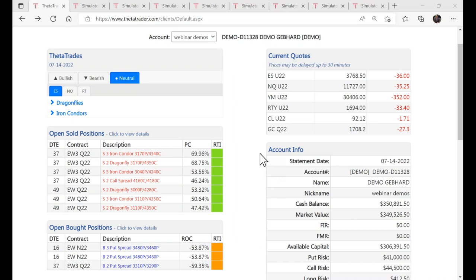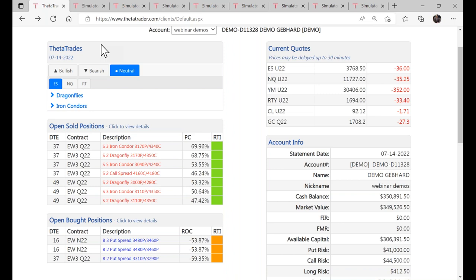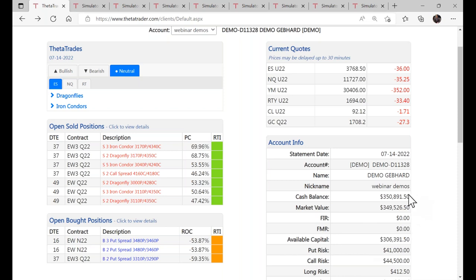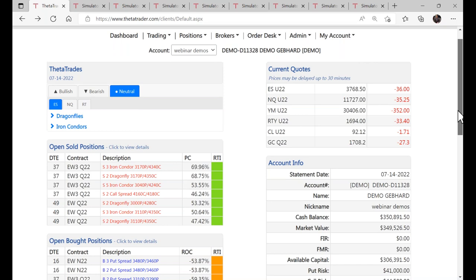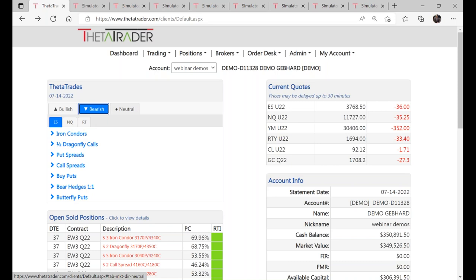You're looking at the dashboard for Theta Trader in our demo account. These are the Theta Trades — the algo generates trades every day. These are your open short positions, or sold spreads, collecting premium. You can also buy options outright or long spreads. Here are current price quotes and your account information, pulled directly from your AltaVest trading account. We'll look at the Theta Trades — there are bullish strategies, bearish, and non-directional or neutral. The three markets we're trading are the E-mini S&P 500, Nasdaq 100, and Russell 2000.